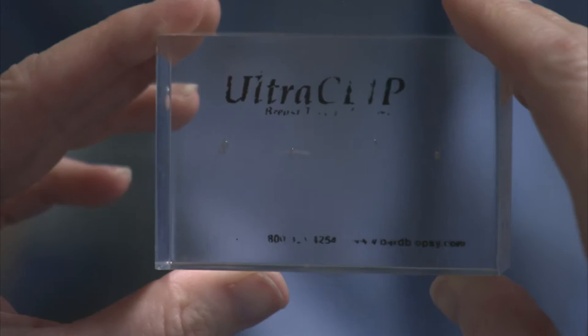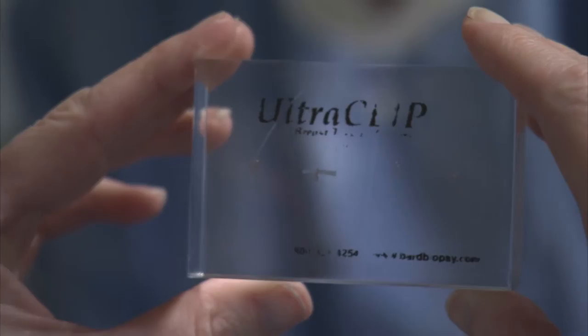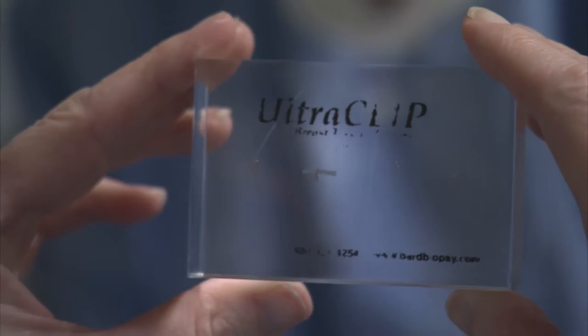When the biopsy is over and we're done taking our samples, we'll put a little marker in. Patients always ask if it's going to set off any alarms at the airport, but it's almost microscopic — just a tiny little piece of titanium. You won't even be aware that it's there and it definitely doesn't set off any alarms. We put in a marker to know that that's the lump that was biopsied. If it's benign, a patient may forget about it, but the marker is there so we always know it was biopsied. If it is cancer, the surgeon knows exactly where to go to take out the area of concern.